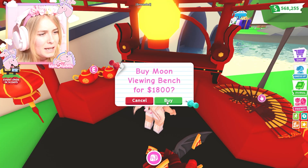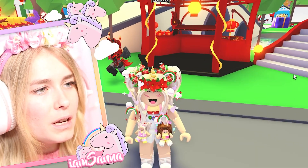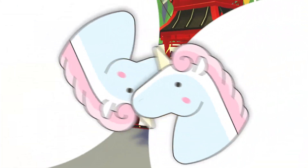What? A moon viewing bench - what is that? Okay, I need to buy this right now. Wait, so you could just... where did it go? I'm so confused right now. I'm putting it down and then it makes... oh, take down! Wait, what? You can just sit here?